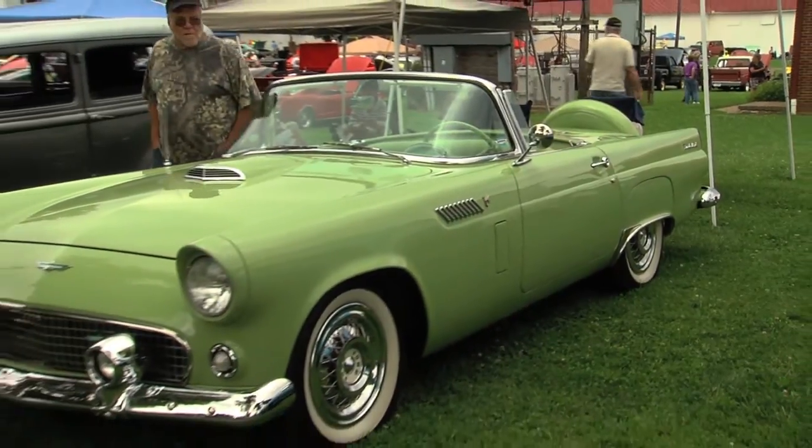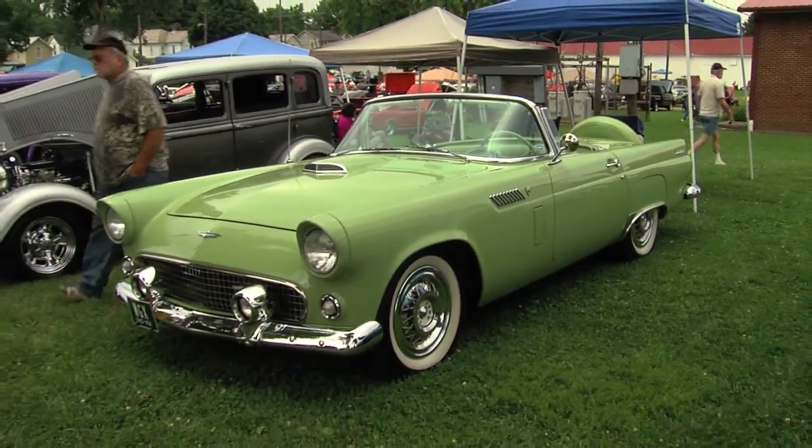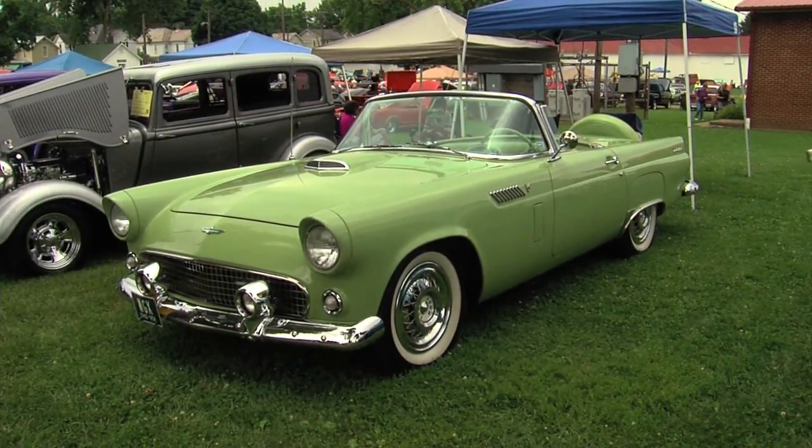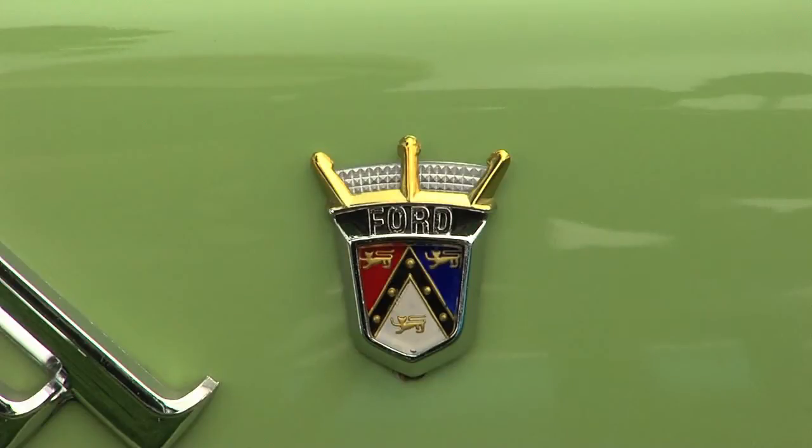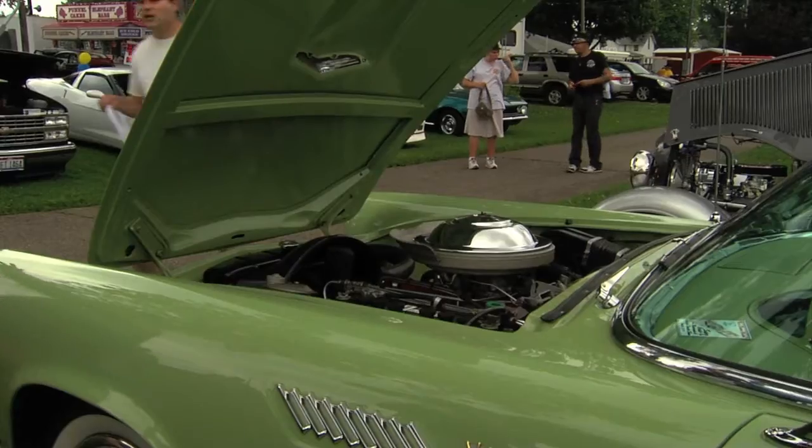We really appreciate you letting us look around at your car. This is just beautiful. Thank you very much. When I say we, my brother and I bought it together. So it spends six months out of the year in Newark, Ohio, and the other six months in Hilton Head, South Carolina. Oh, so it's 50-50 — tell us about that.